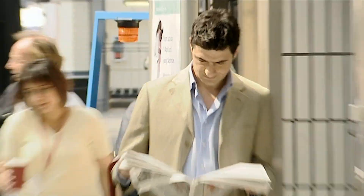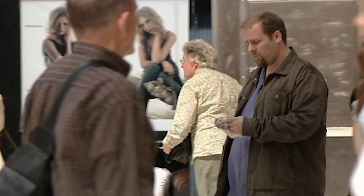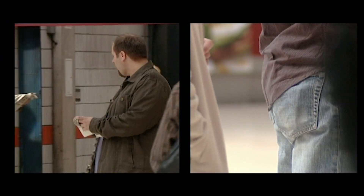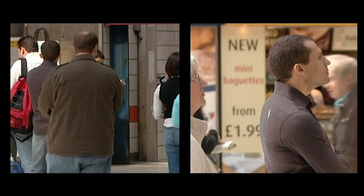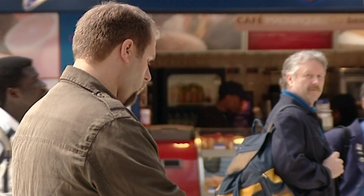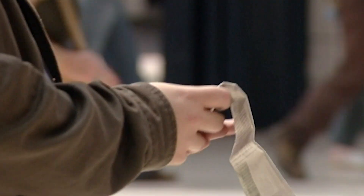Alex has done his job; now it's Paul's turn. He's spotted the mark and knows the wallet will be in his right pocket, as Alex has placed the chalk deliberately on his right shoulder. Paul has to size up the shape of the wallet. The aim is to replace the mark's wallet with a piece of folded newspaper of the same size without him noticing.